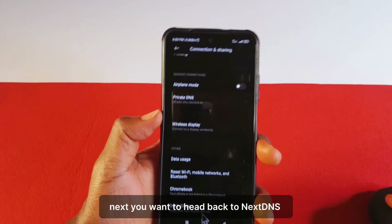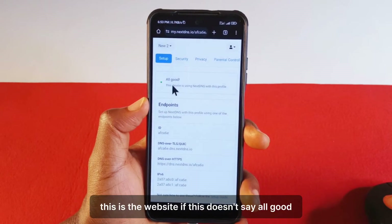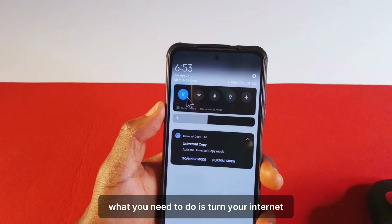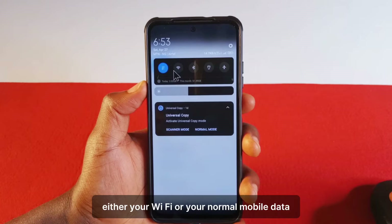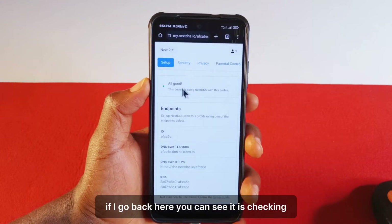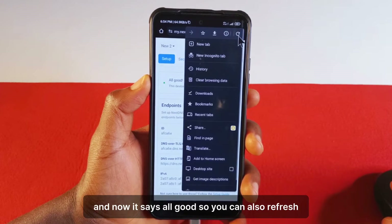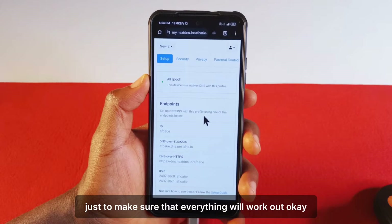So if I paste it and tap save. Next you want to head back to NextDNS — this is the website. If this doesn't say 'all good,' what you need to do is turn your internet — either your Wi-Fi or your mobile data — off and on. So I'm going to turn it off and then turn it back on. If I go back here, you can see it is checking and now it says all good. You can also refresh just to make sure that everything will work.